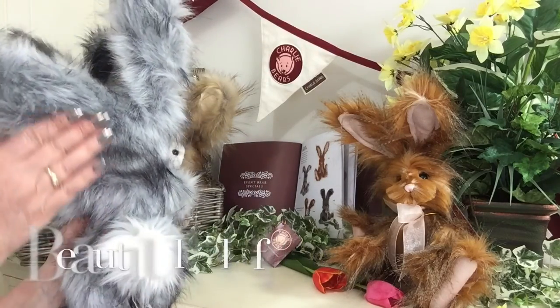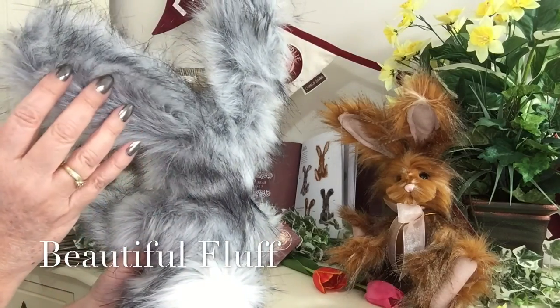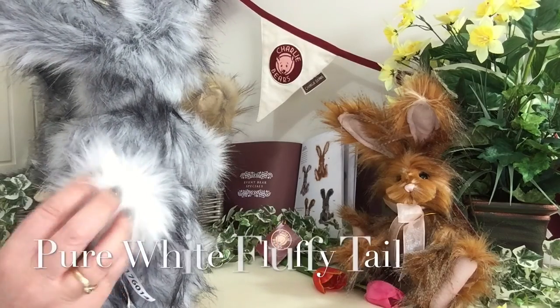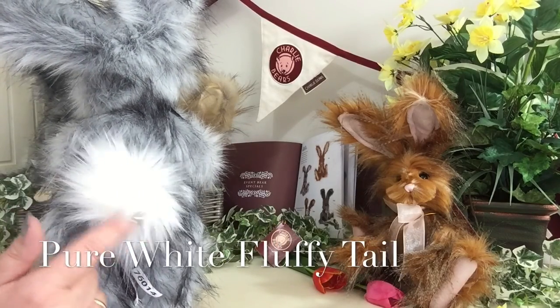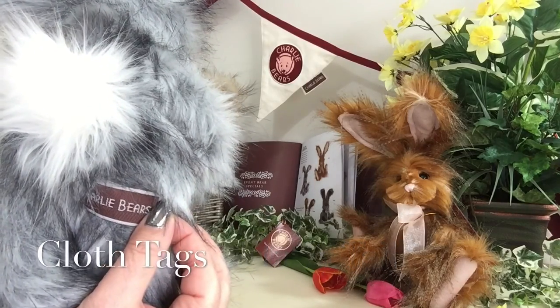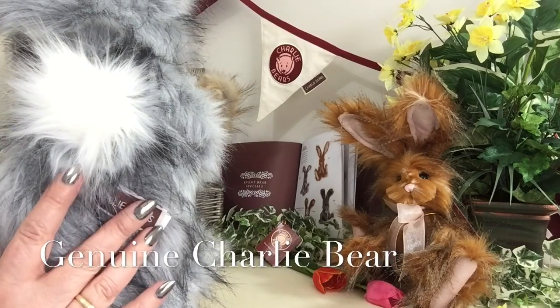This fluff is just everywhere — isn't it beautiful? You'll also notice her little fluffy tail, because every bunny rabbit has got to have a little fluffy tail. You'll also see her Charlie Bear tags, which shows that she is a genuine Charlie Bear.